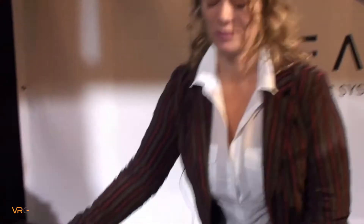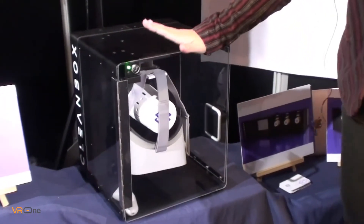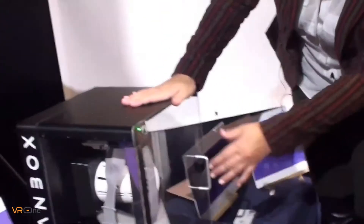This is a Cleanbox right here. We decontaminate and dry headsets between users without using any heat or liquids or toxins. We use medical-grade UVC light in an LED form, high-velocity air, and a nano-coating to help prevent sweat and body oils from soaking into these soft surfaces.